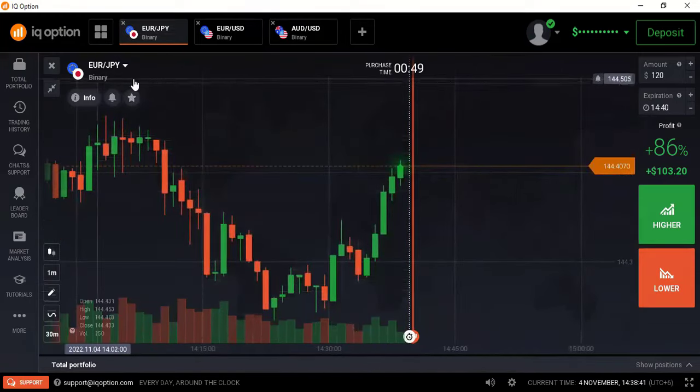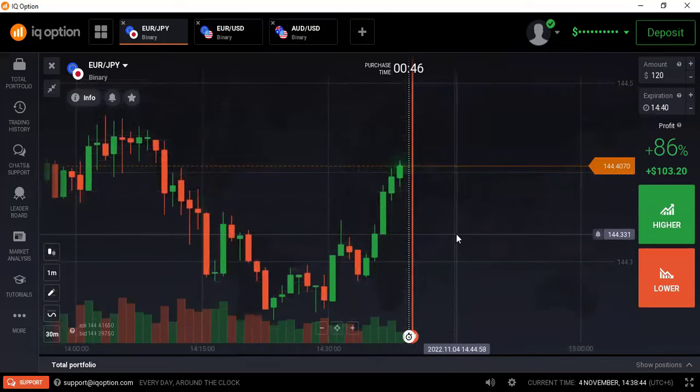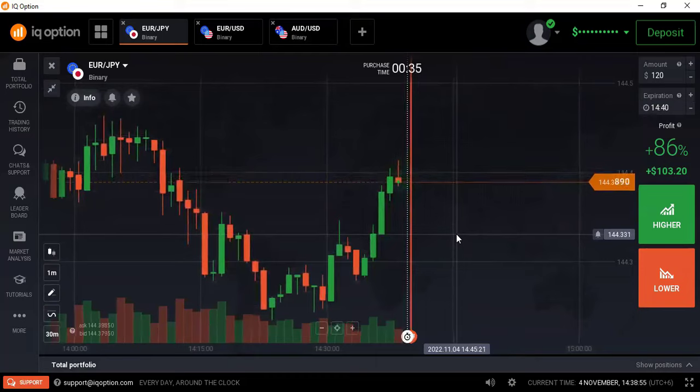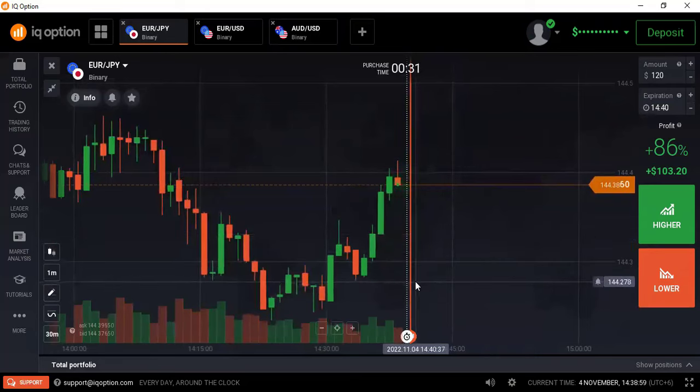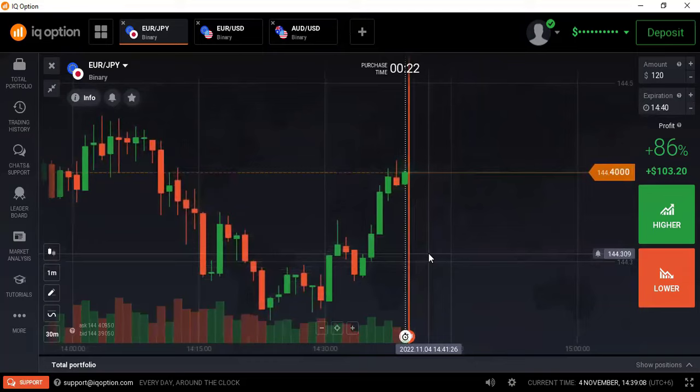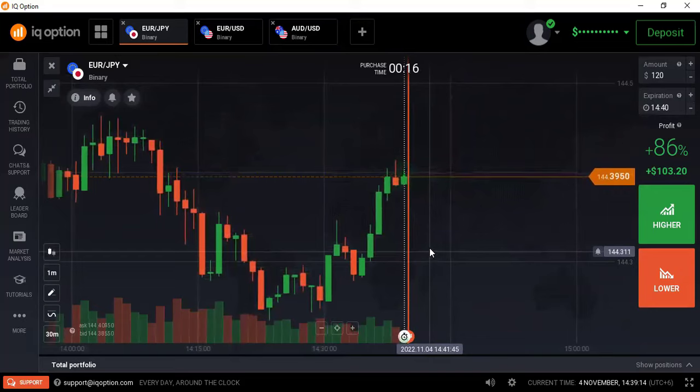Today I will trade in the Euro/JPY pair by taking so many confirmations from the market — not only one strategy. I will place my trade by taking all confirmations. I apply concepts like price action, BSA, and CWRV. All these concepts I will apply to place a trade here. If the market gives me a perfect opportunity, then only I will place a trade.